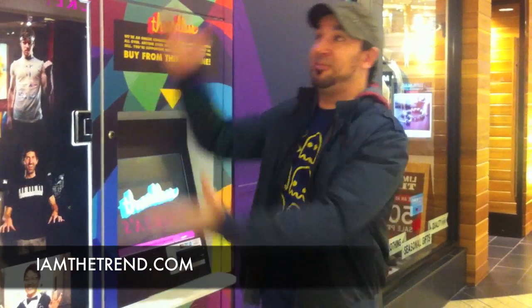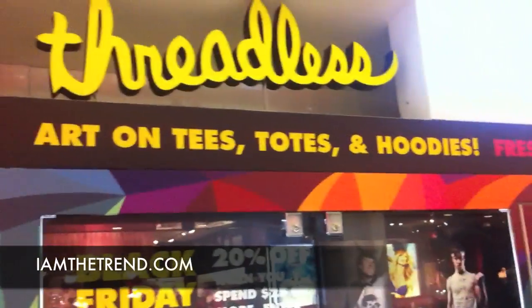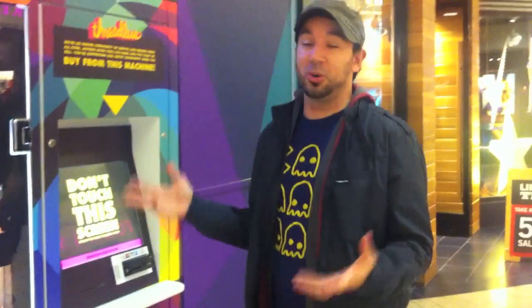Hey guys, Adam from I Am The Trend.com and I Am The Trend TV. We have found the Threadless vending machine at Woodfield Mall in Schaumburg, Illinois. I thought it was really cool just walking past it — I heard there were a few around and wanted to check it out. I thought some of you guys not in the Chicagoland area might want to see it too, so I'm going to take a look at how it works.